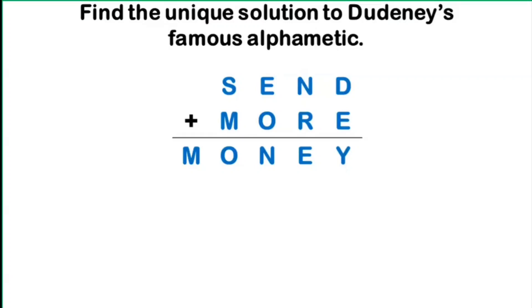This video features the first ever published alphametic by Dudeney. Can you find the unique solution to Dudeney's famous alphametic: SEND plus MORE equals MONEY? Give it a try and comment down your answer before I show the unique solution.